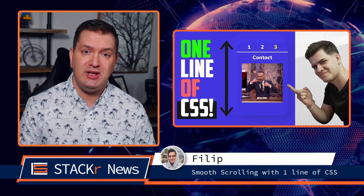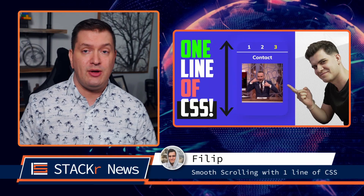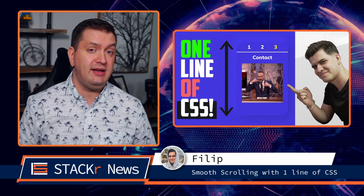In this next video from Philip, you'll learn how to implement smooth scrolling without JavaScript and only one line of CSS.